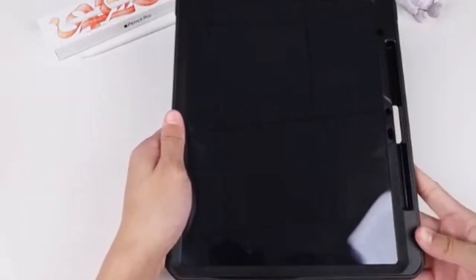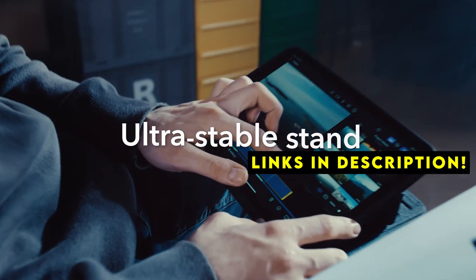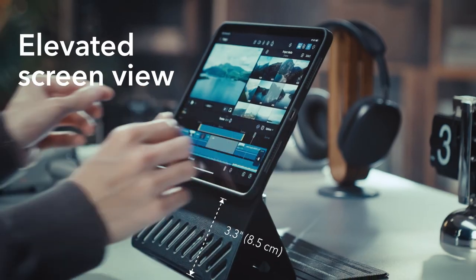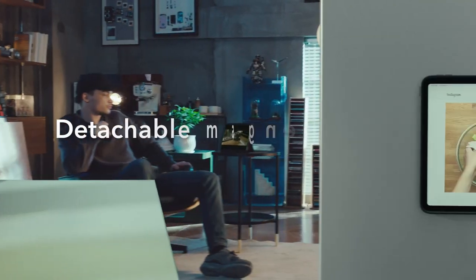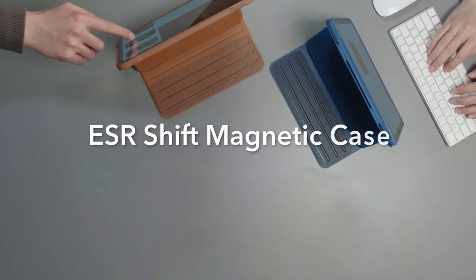If you want more information and updated pricing on the products mentioned, be sure to check the links in the description below. With a plethora of case options available, finding a perfect fit for your needs can be overwhelming. This guide explores the best iPad Air 13-inch cases on the market, considering factors like durability, style, functionality, and price.